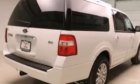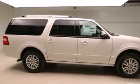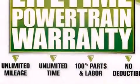Cruise control and power adjustable gas and brake pedals enable you to change their height and distance to fit your body, rather than you fit to their positions.